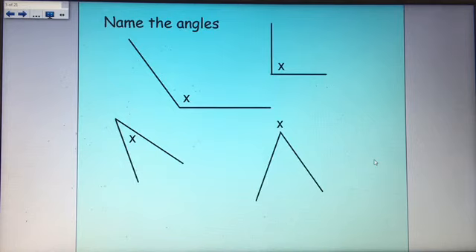Your first job is to name the different angles that you can see here. In the top right-hand corner we have a right angle, which is 90 degrees — you'll see that on the corner of a square or rectangle. Next to it, this is an obtuse angle, which means it's between 90 and 180 degrees. This is an acute angle, which is less than 90 degrees. And over here we have a reflex angle, which is more than 180 degrees.